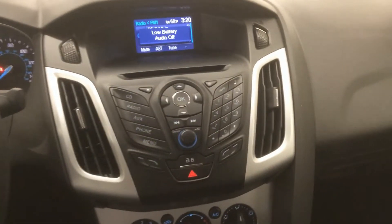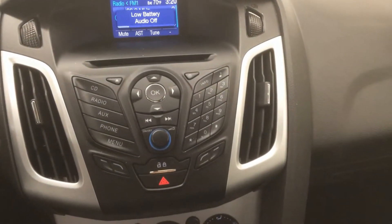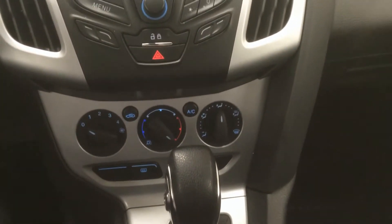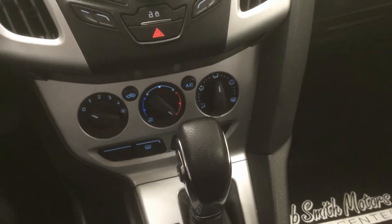Your controls for your stereo are all conveniently laid out in one little area — everything is right there. Same with your manual climate control, your heating and your air conditioning controls.